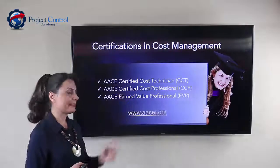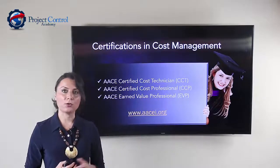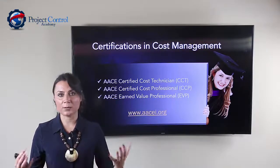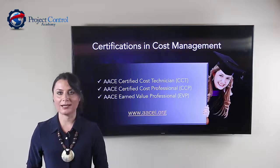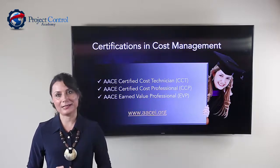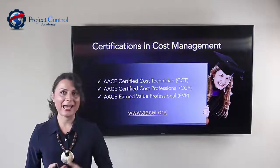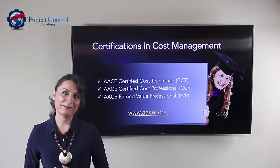In summary, these are all the certifications available in the cost control and cost management field. You can check more details by visiting the AACE website at AACEI.org. Make sure you check the requirements for each certification, as those may change over time. I highly encourage you to consider pursuing any of these certifications and set that as a career goal — it really adds a lot to your career, to the projects you work on, and helps you become a more effective cost controller.